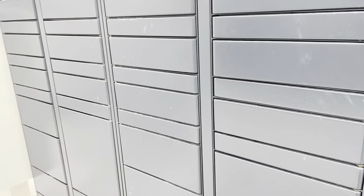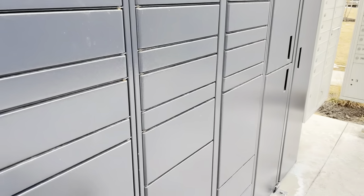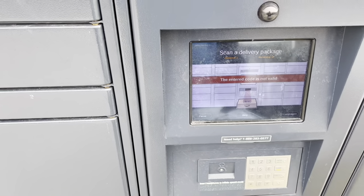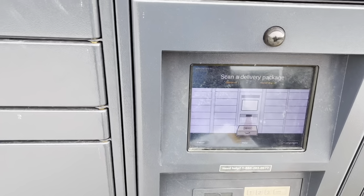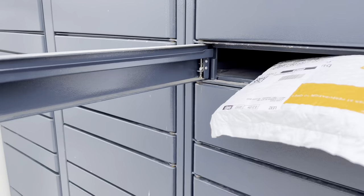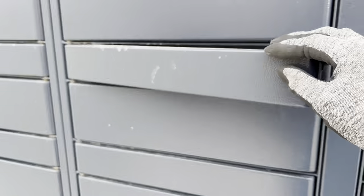I don't think I took you guys on an Amazon hub before, but this is actually my first time at an outdoor hub at an apartment complex and it's super easy. Literally all I have to do is scan the package and it opens up a locker for me. I believe I have like 18 packages to deliver in here.